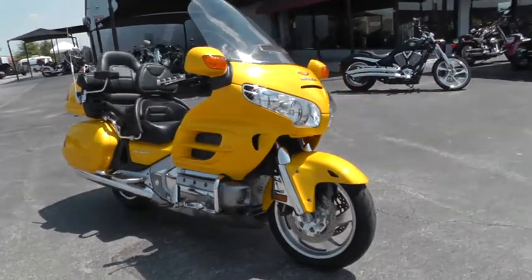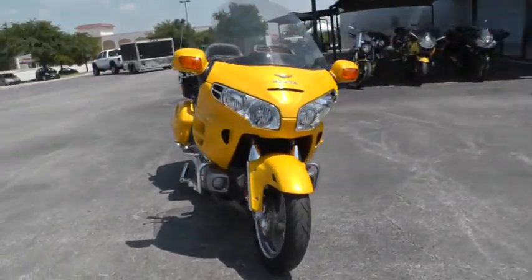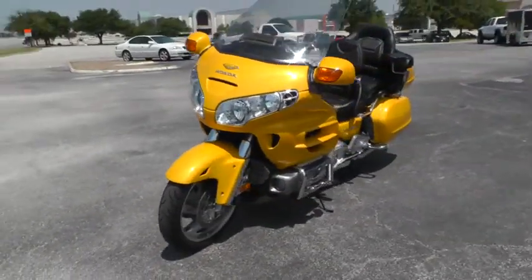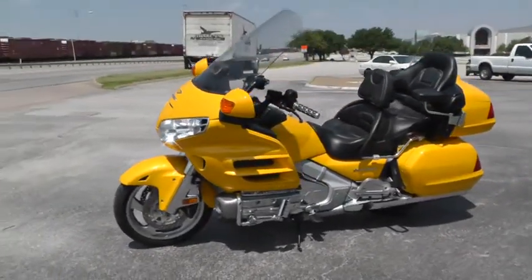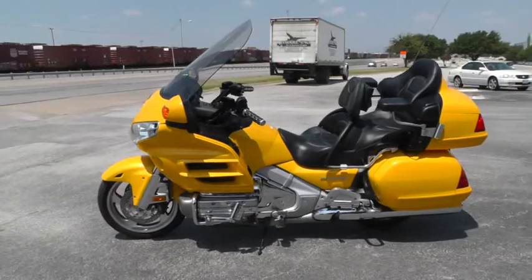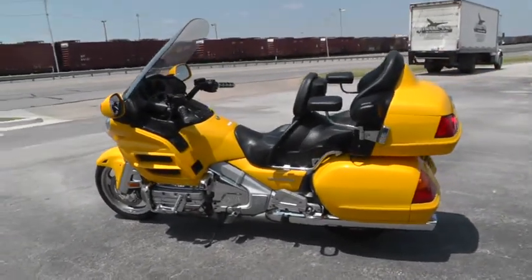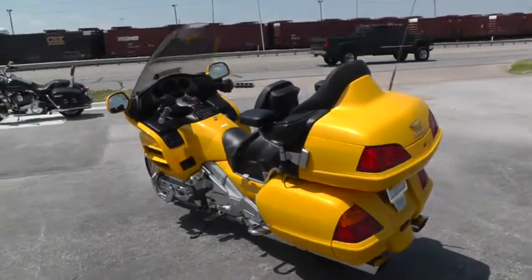We're selling and shipping bikes all over the world, so it'd be easy to put this beautiful yellow 2005 Goldwing in your driveway. Or if you wanted to fly into DFW International Airport, we're only about 15 minutes from there. You can fly in and we'll pick you up, and you can make a fun road trip out of this deal.